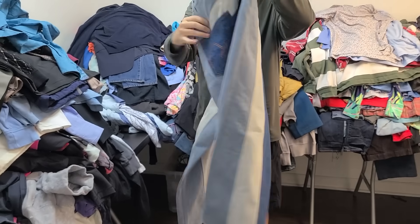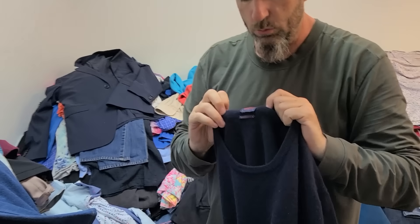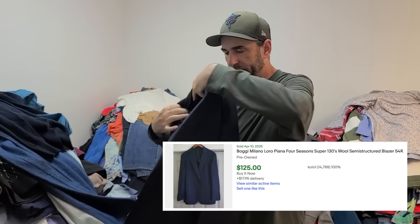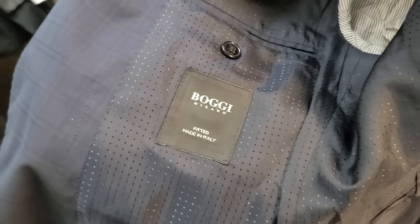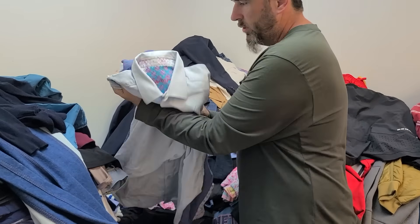I'm trying to show you guys a lot of tags and give you a lot of keywords as we go. This is a really good brand we don't find very often — a cashmere sweater. There's also a blazer from the same brand. We don't find this one very often but when we do it's a great brand.